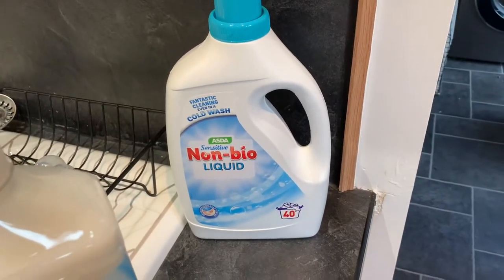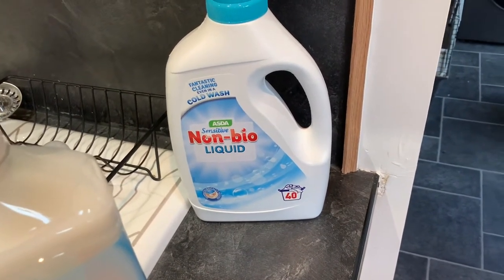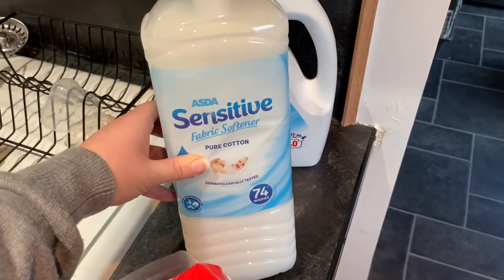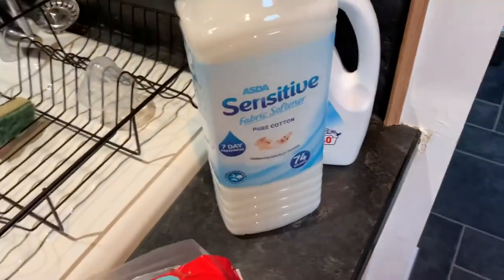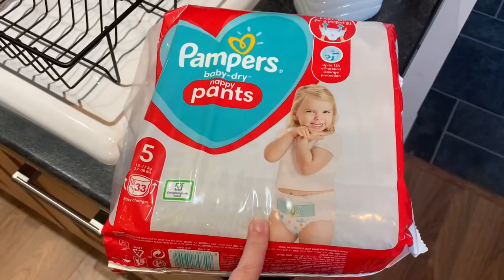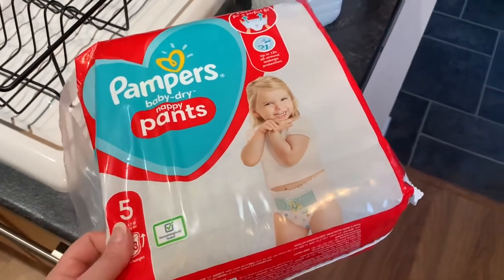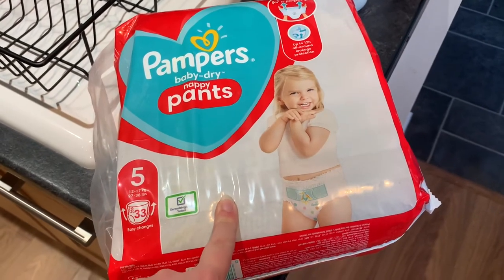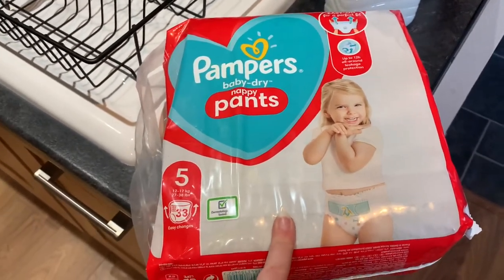And then finally just a couple of non-food items. We've got some more washing powder because we were completely out — gone for the sensitive non-bio. Ever since the kids were small we've used non-bio; doesn't really matter what brand, they're generally fine with it. The Asda sensitive fabric softener — we're not really brand loyal as long as it's the sensitive one. And I also picked up four packs of these because they were really cheap in Asda — almost the same price as their own branded ones. These are size five nappy pants, you get 33 in a pack, and I think these were around £4.50 when they're normally about nine pounds. I've only got one here but I've got three more packs just thrown through the door!